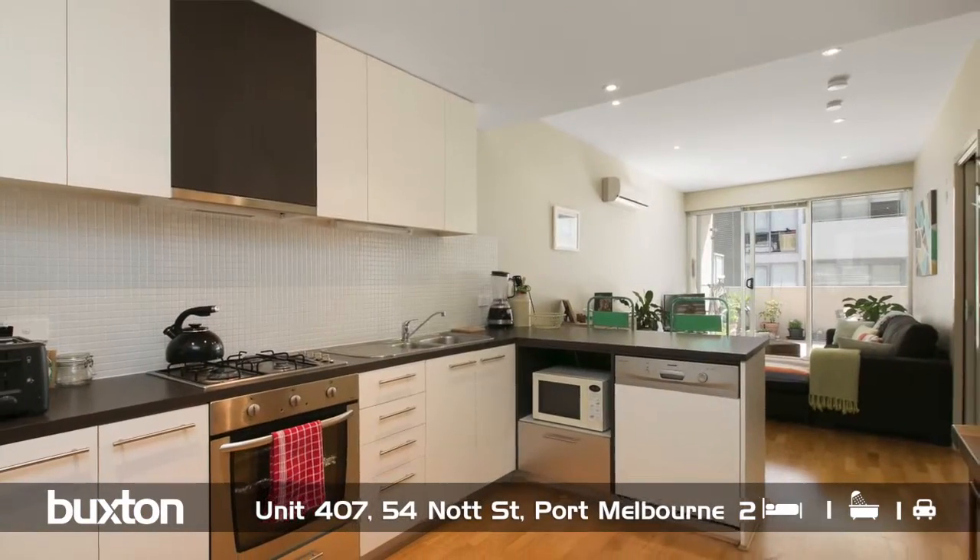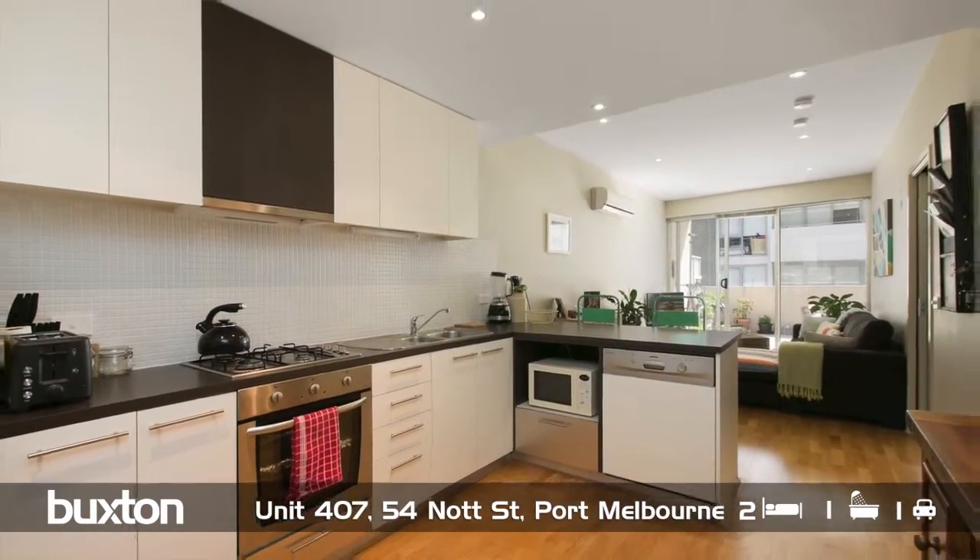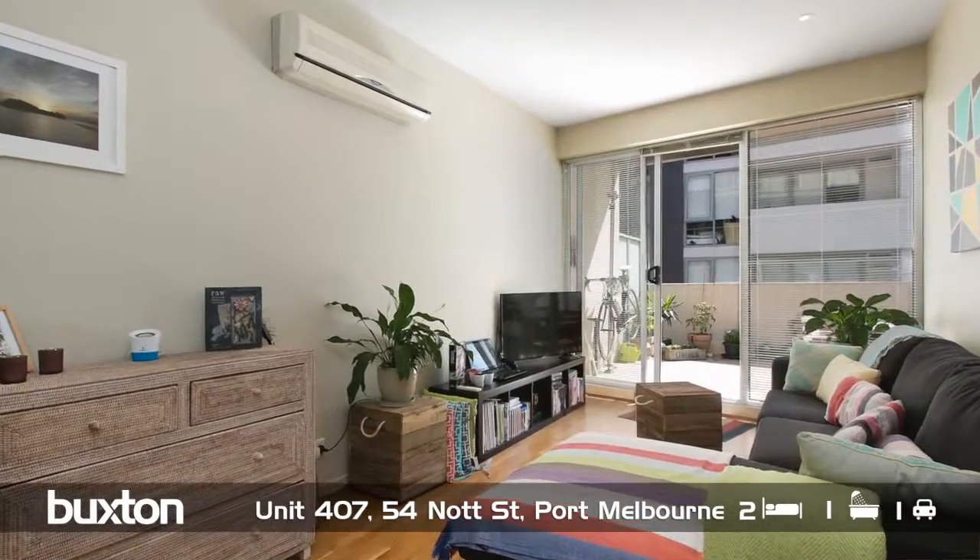The pièce de résistance has to be this well-appointed kitchen, which opens up into the open living area, flowing through to our balcony, which is north-facing — wonderful for the light — and it's also over 20 square metres in size.